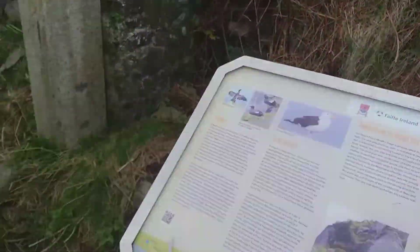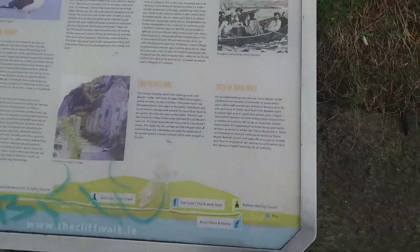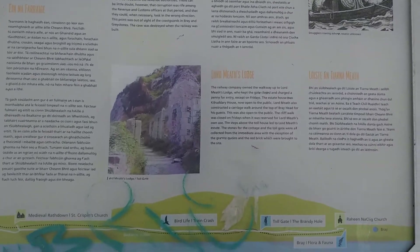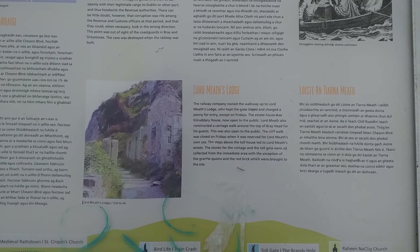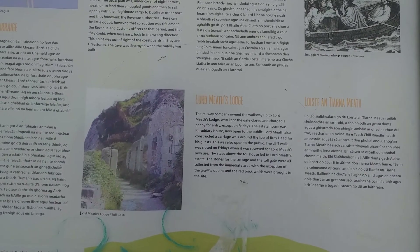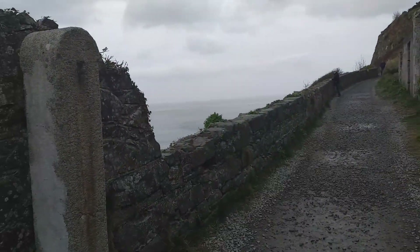So what we have here is information on Lord Mead's Lodge. The estate house, Kilrothery House, is now open to the public. Lord Mead also constructed the carriage walk along the top of Bray Head for his guests. This was open to the public. The cliff walk was closed on Fridays when it was reserved for Lord Mead's own use. He had his own bridge over there.